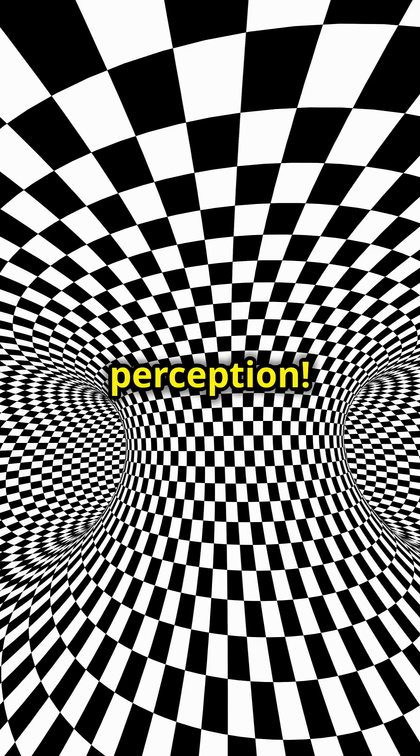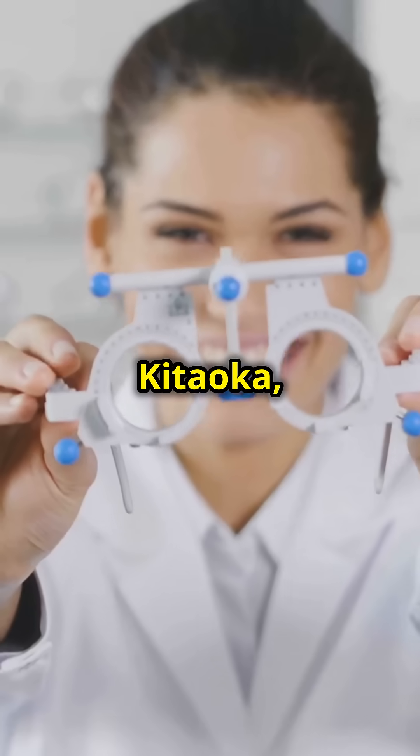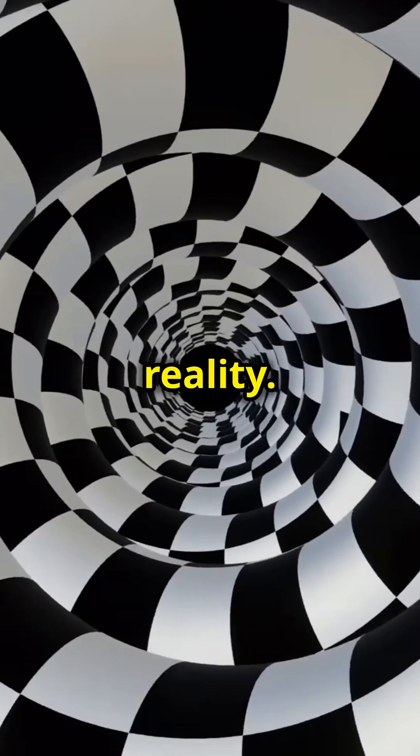That's the power of visual perception. These illusions play tricks on your brain, utilizing contrast, color, and movement perception. The brain interprets these elements, which creates the illusion of motion. Meet Professor Akiyoshi Kitaoka, a genius in the world of optical illusions. He designed many mind-bending illusions that challenge our perception of reality.